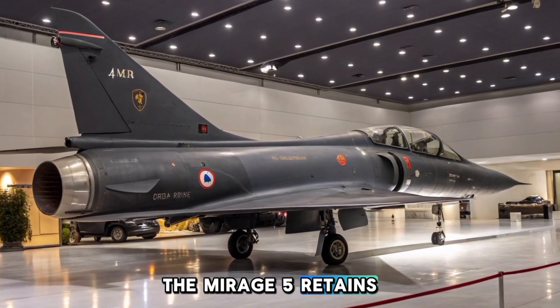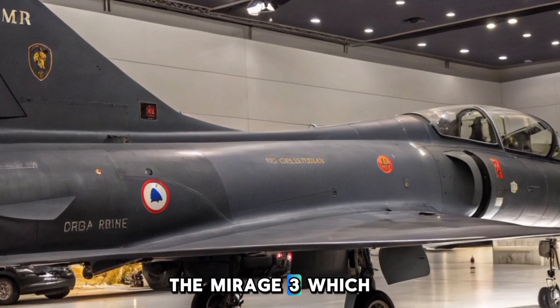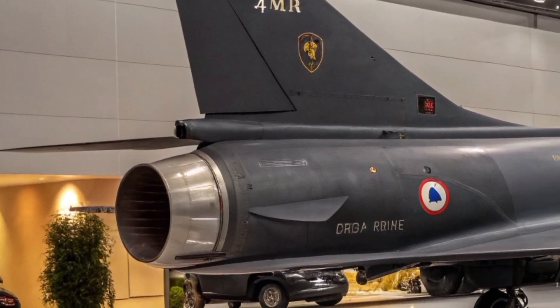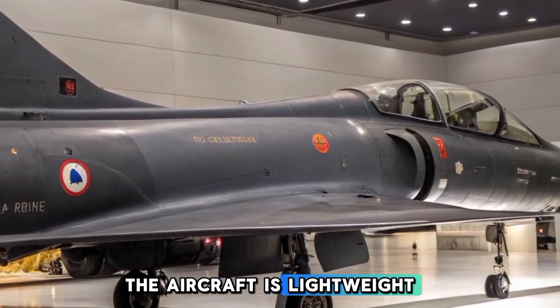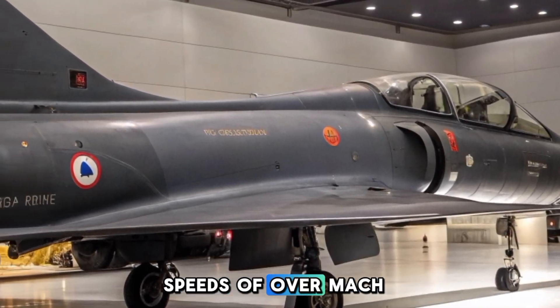The Mirage 5 retains the iconic delta wing design of its predecessor, the Mirage 3, which provides excellent high-speed stability and supersonic performance. The aircraft is lightweight, with a streamlined fuselage, allowing it to achieve speeds of over Mach 2.